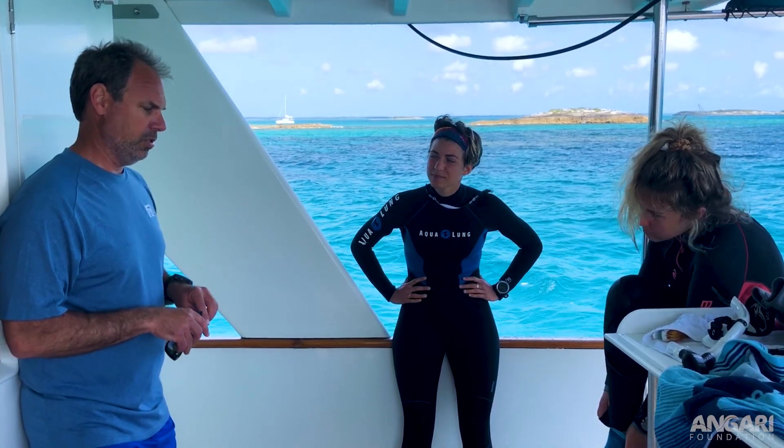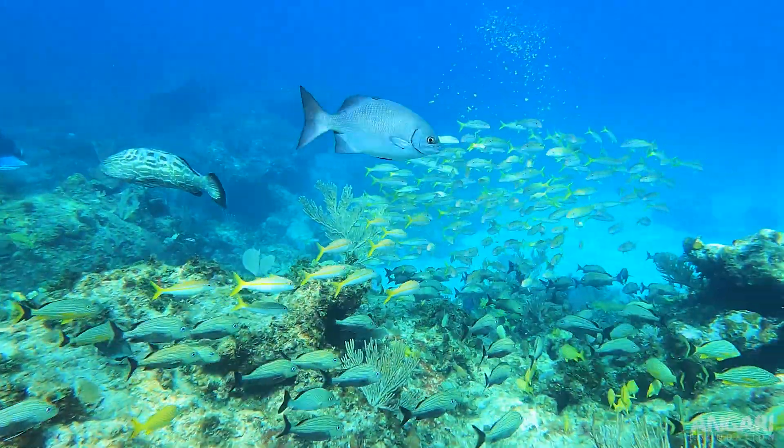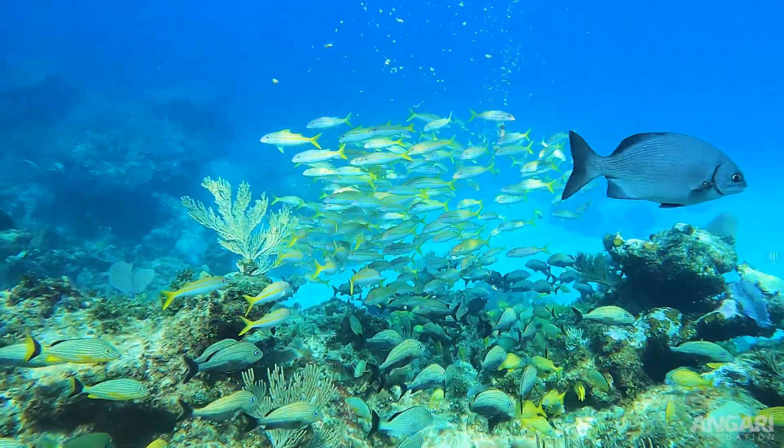My role generally is, in addition to coordinating everything, looking at the fish communities on these reefs — seeing what fish are there and how healthy their populations are.